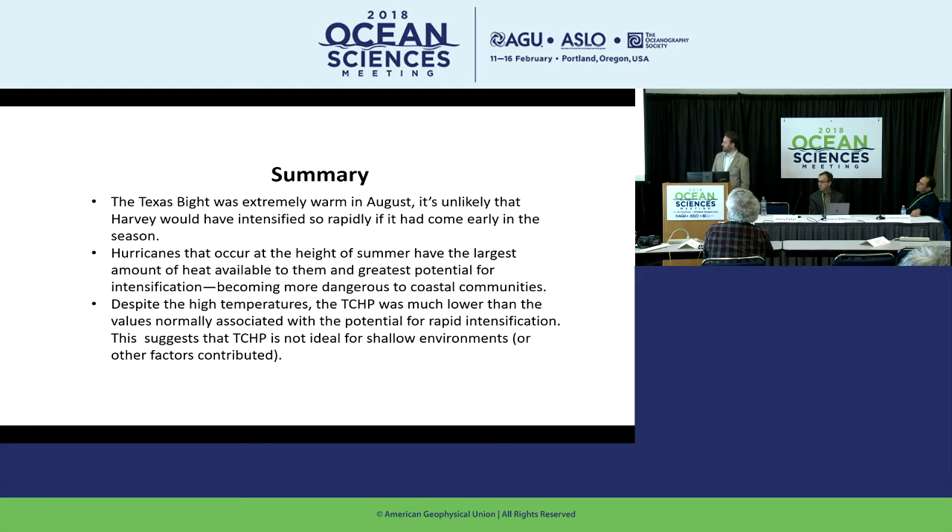To summarize: the Texas Bight was extremely warm in August. It's unlikely that Harvey would have intensified so rapidly if it had come earlier in the season. Hurricanes that occur at the height of summer have the greatest heat available and greatest potential for intensification, becoming more dangerous to coastal communities. Despite the high temperatures, the tropical cyclone heat potential was much lower than values normally associated with rapid intensification, suggesting TCHP is not ideal in shallow water environments, or there were other factors not yet explored.